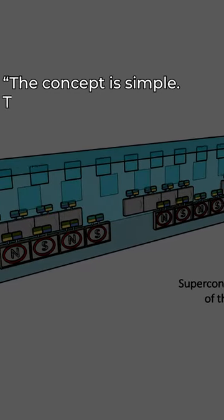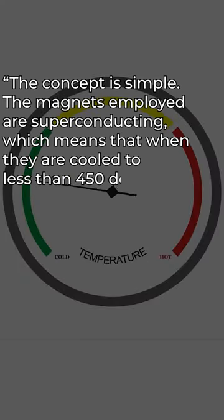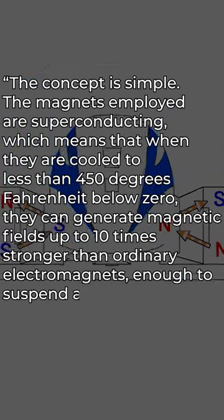According to the son of the maglev inventor, the concept is simple. The magnets employed are superconducting, which means that when they are cooled to less than 450 degrees Fahrenheit below zero, they can generate magnetic fields up to 10 times stronger than ordinary electromagnets — enough to suspend and propel a train.